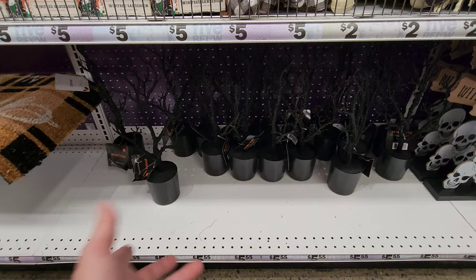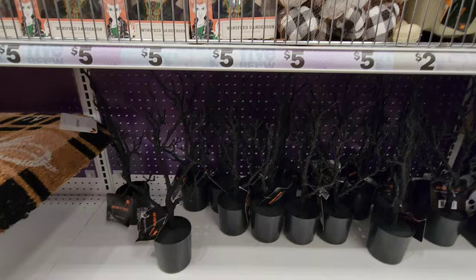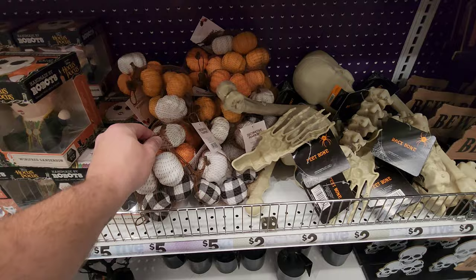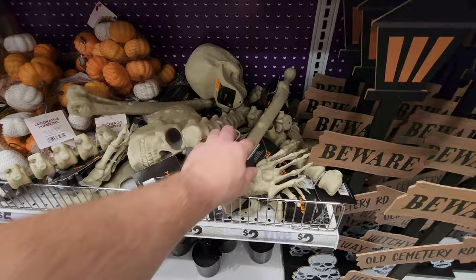They've got spooky branch trees. I've been trying to find like a Christmas tree-type thing for Halloween, but I haven't had any luck anywhere. I mean I could put some ornaments on here but it wouldn't be the same as a regular Halloween Christmas tree. They have Hocus Pocus — I just banged my finger on that little shelf and it hurt. Little pumpkins, a foot, a spine, skulls, a hand, another foot, and what's this — a long bone.